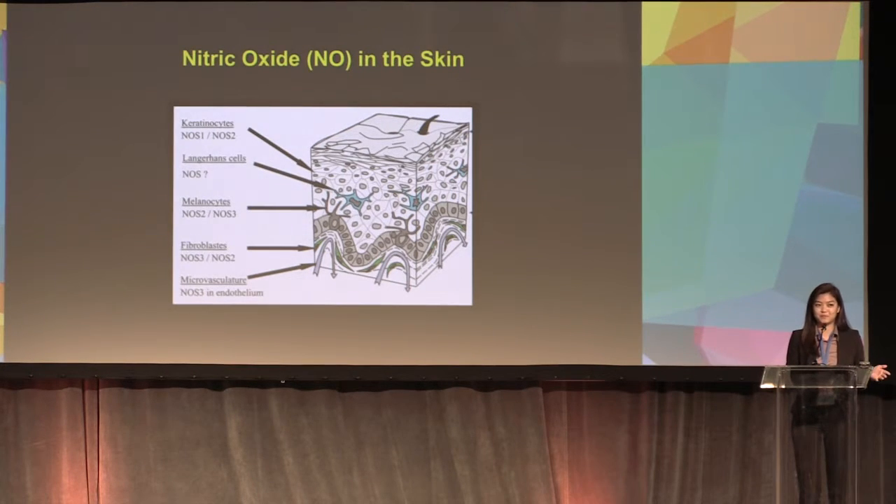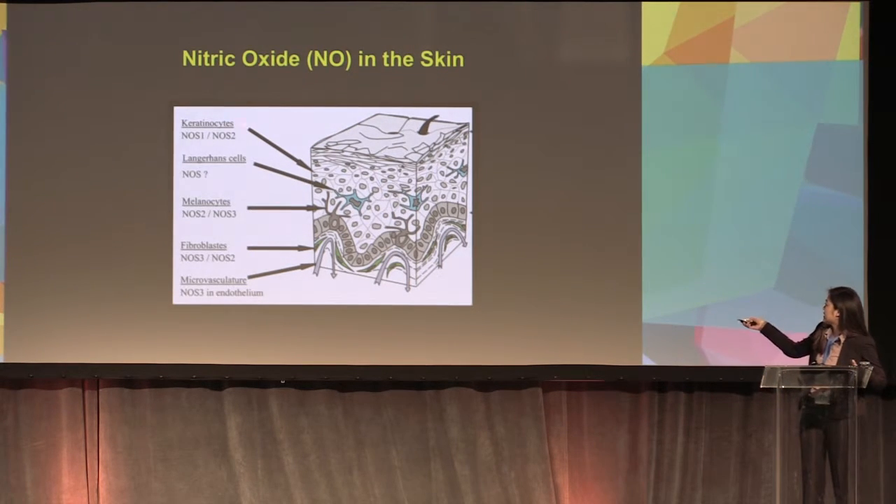Nitric oxide has been developed in many health diseases, such as heart disease. However, nitric oxide has not been studied and developed in the skin. Nitric oxide is endogenously expressed in the skin by nitric oxide synthase, and it is found in different cell types of the skin such as keratinocytes, melanocytes, and fibroblasts.